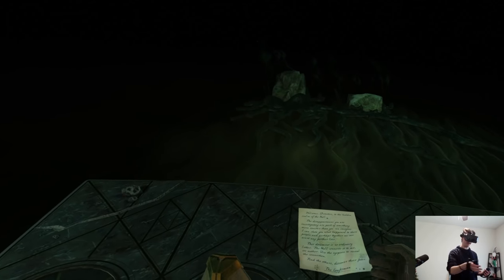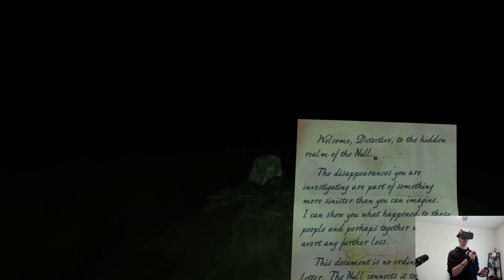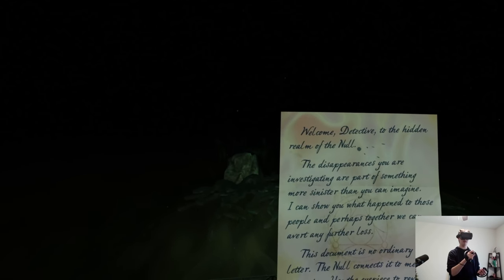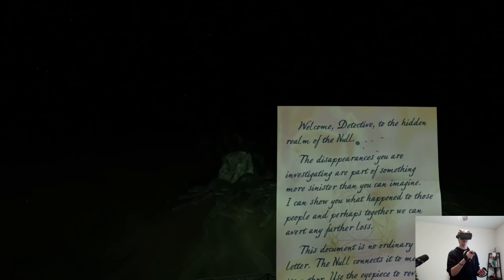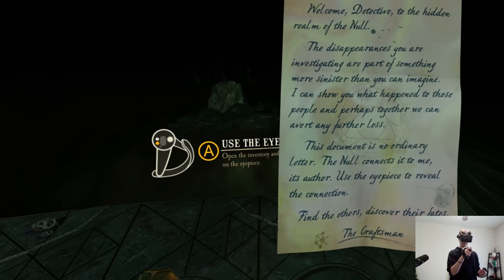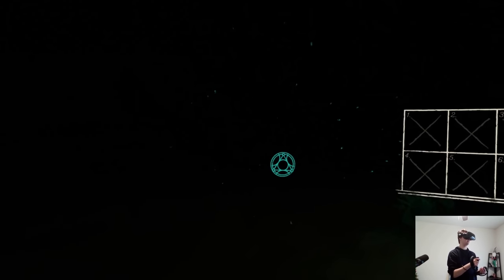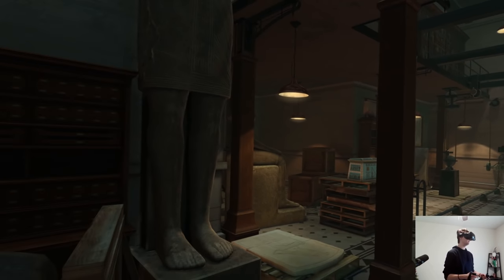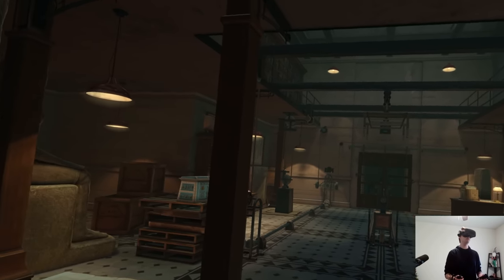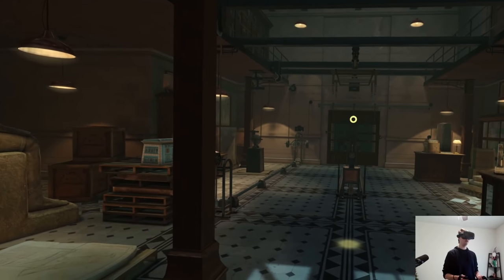Flying paper — I'll take that. Welcome, detective, to the hidden realm of the Null. The disappearances you are investigating are part of something more sinister than you can imagine. I can show you what happened to these people, and perhaps together we can avert any further loss. Use the eyepiece to reveal the connection, find the others, discover their fates. The Craftsman. Using the eyepiece — a hole burning in the paper. It's a dude, probably the craftsman. The British Institute of Archaeology — I remember this is where the professor disappeared. Holy shit.